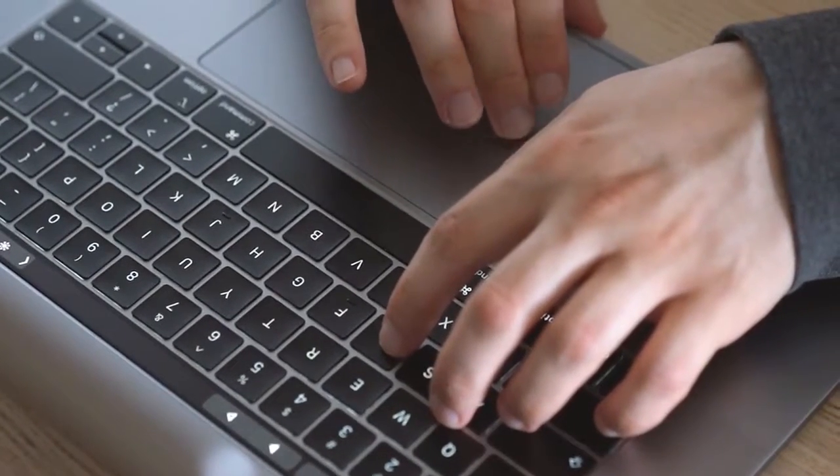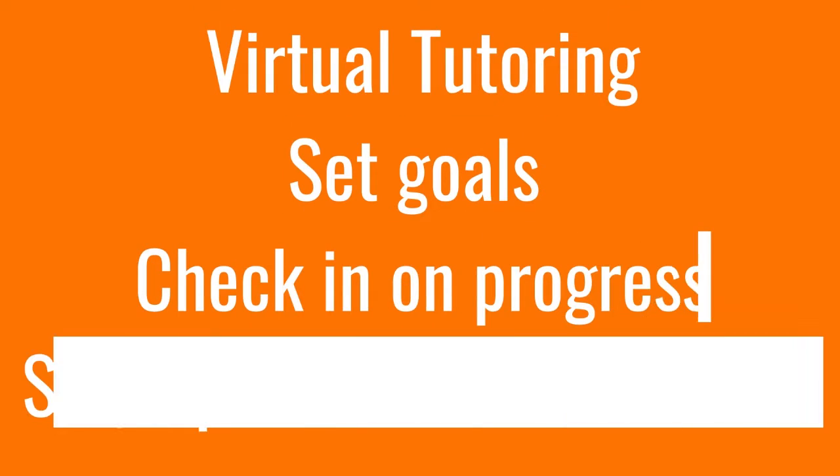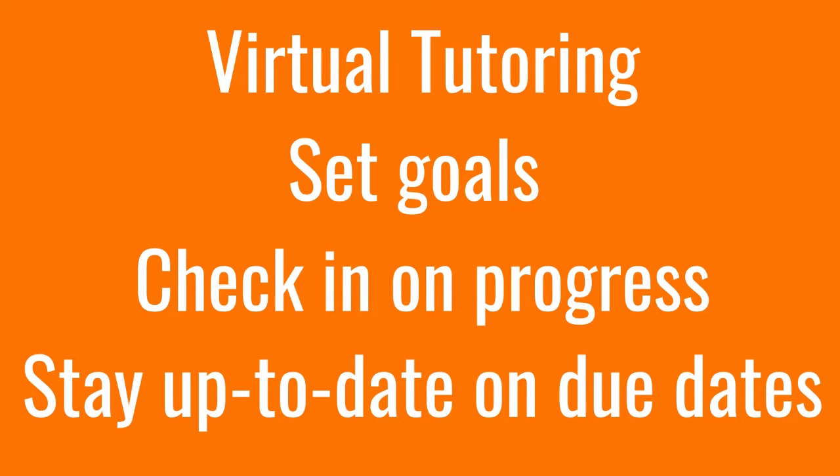Virtual tutoring can help remote learners by providing structure to their learning via strategies such as setting goals for tutoring sessions, checking in on progress, or staying up to date with when assignments are due in a class. We can also help you by suggesting additional online resources offered at BGSU.